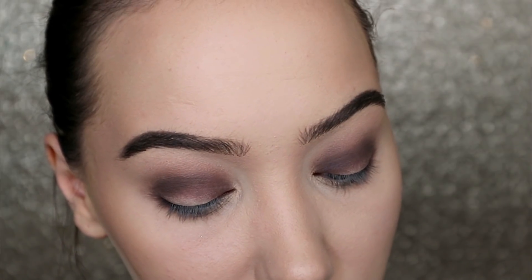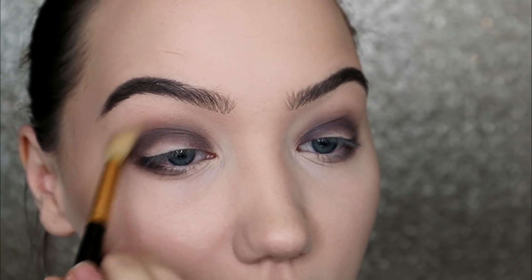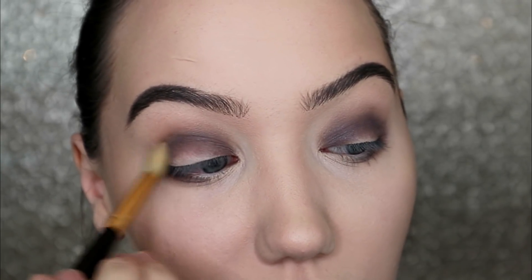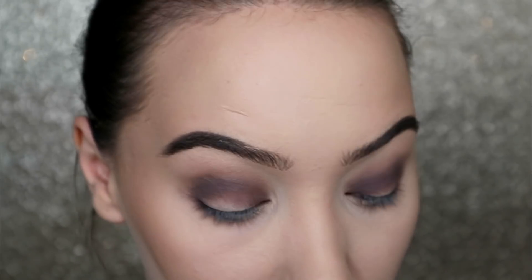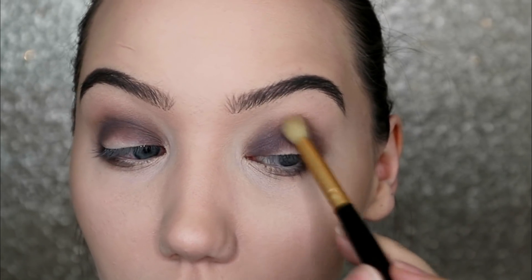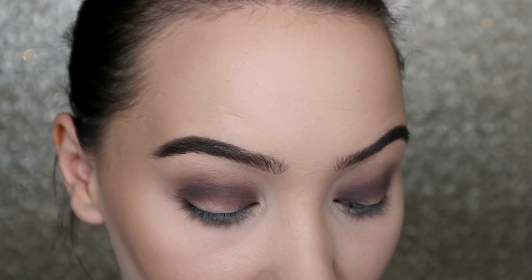I've spent a bit of time blending those two shades. Now I'm going in with a lighter shade on a big fluffy brush and wiggling that around the top — a kind of light brown — and that's really going to soften up our crease even further. I might even use a pinch of this grey as well.